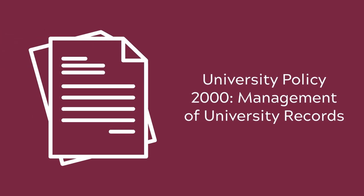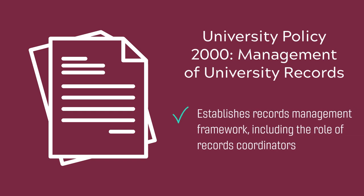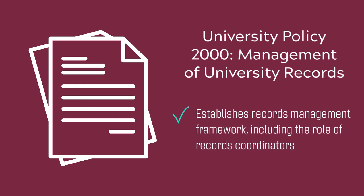University Policy 2000, Management of University Records, establishes a framework for records management activities at Virginia Tech, including the role of records coordinators.